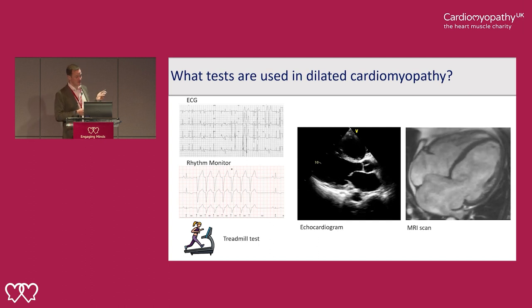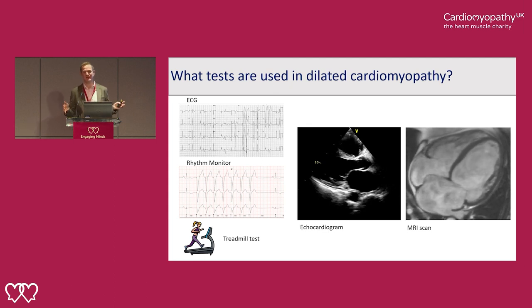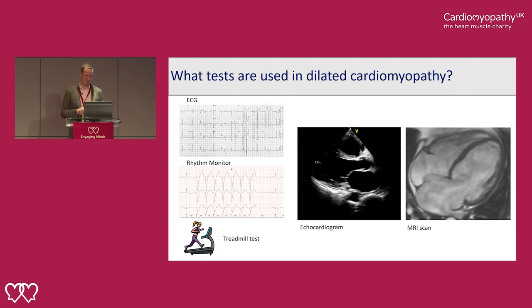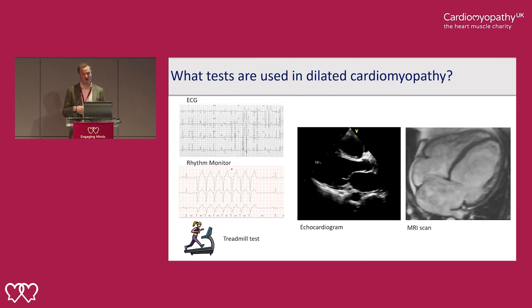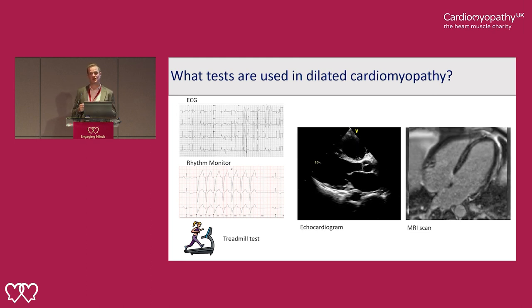If people are presenting with shortness of breath, we can put them on a treadmill to see how much exercise they can do and how their heart responds to exercise. A treadmill test can be particularly helpful if someone wants to do exercise and we want to give them exercise advice. An echocardiogram is an ultrasound scan of the heart — this tends to be the first imaging test because it's easily available and simple to do. An MRI scan gives nicer images and more accurately assesses the function of the heart.